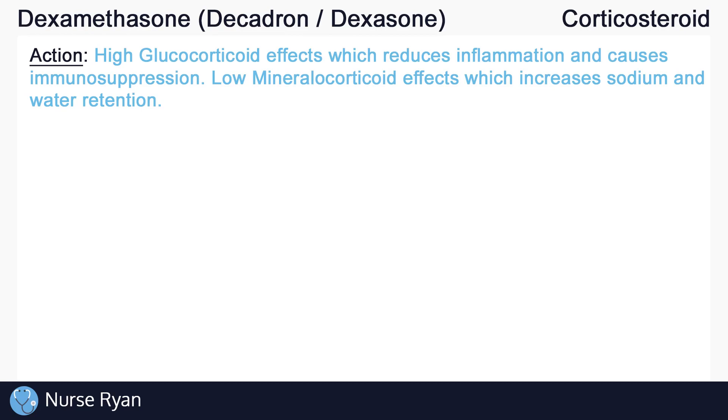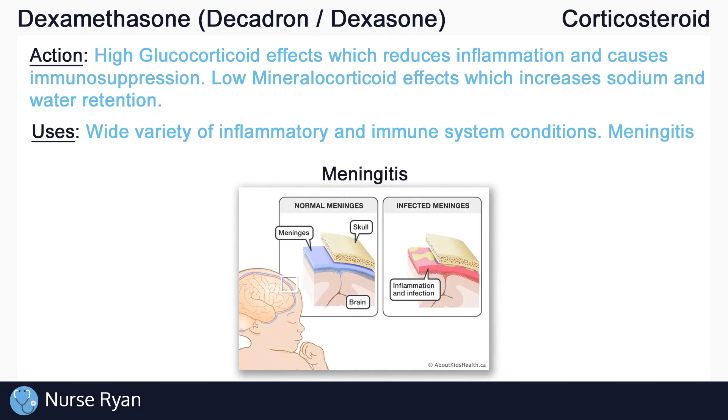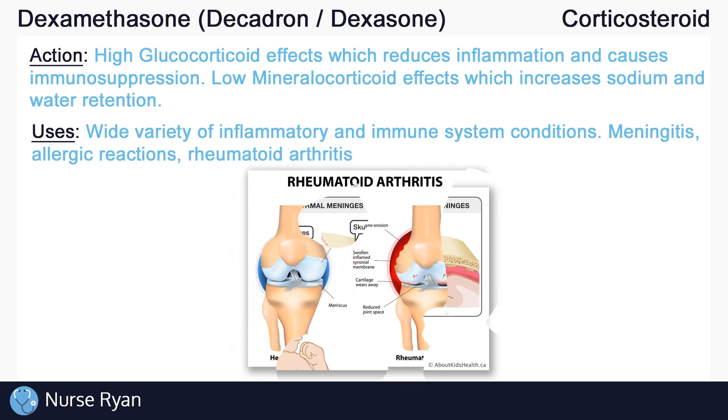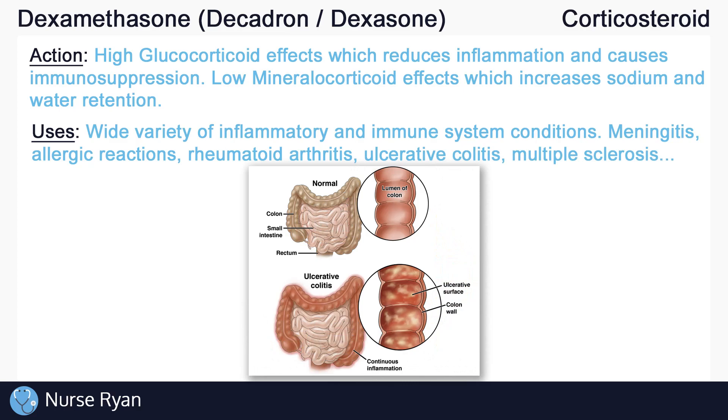We do, however, need to keep the mineralocorticoid effects in mind for certain populations. For example, not everyone should take dexamethasone if they are already retaining a lot of sodium and water, or if they already have very low potassium levels. So what can we actually use dexamethasone for? Why would we want to reduce inflammation or cause immunosuppression? Dexamethasone can be used for a wide variety of inflammatory and immune system conditions, including autoimmune disorders. It can also be used in the treatment of certain forms of meningitis, for severe allergic reactions, and for autoimmune disorders like rheumatoid arthritis, ulcerative colitis, multiple sclerosis, and many others.